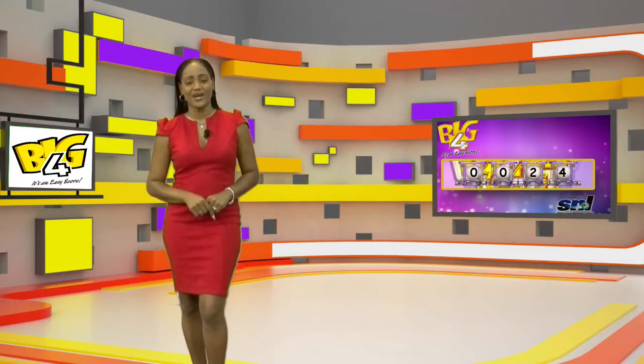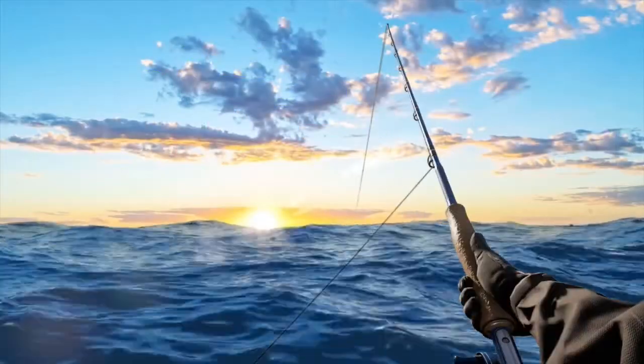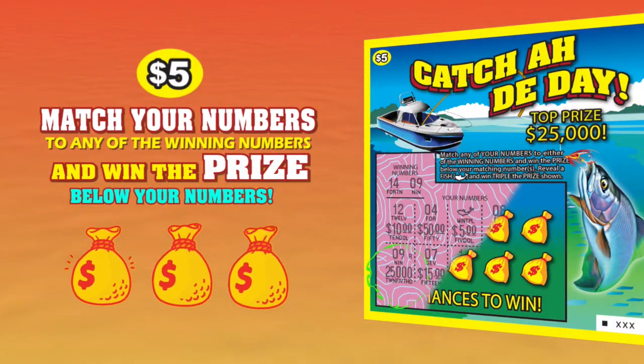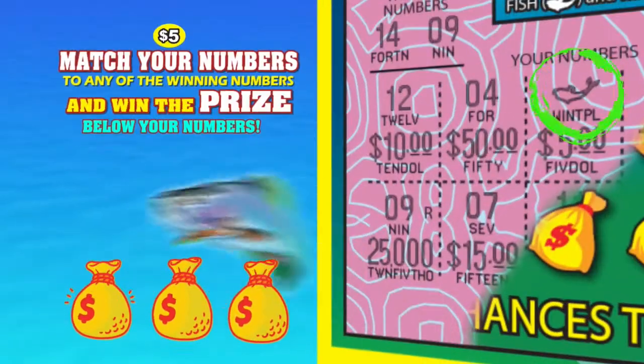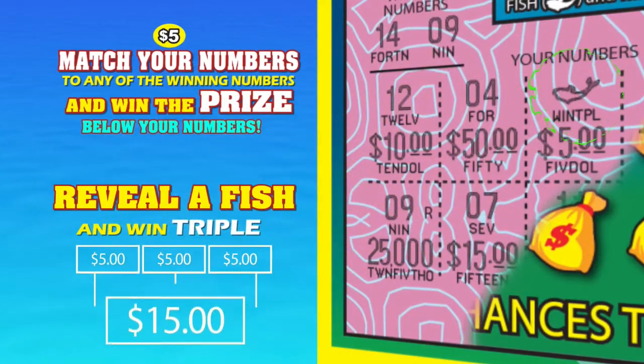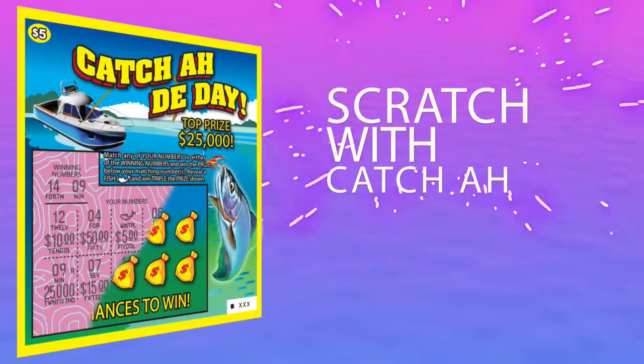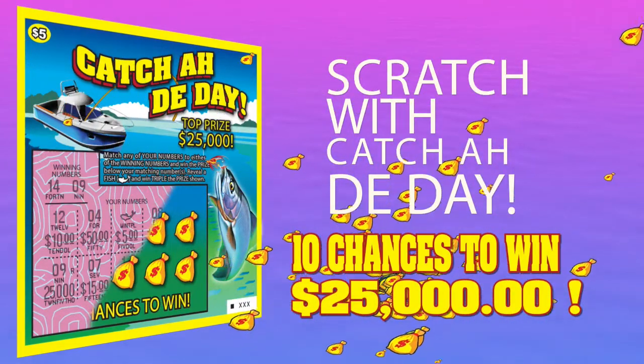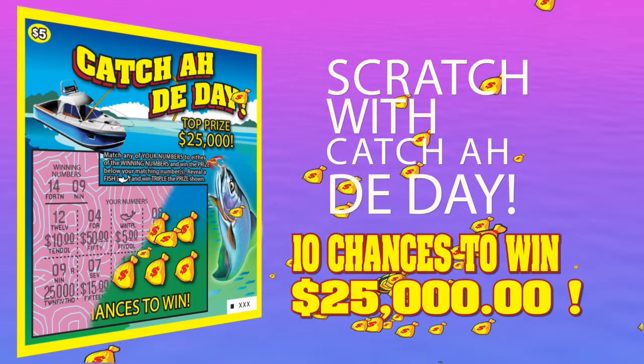One-Off is coming up. Really, the Catch of the Day with Scratch! Match your numbers to any of the winning numbers and win the prize below your numbers. Reveal a fish and win triple that prize. Scratch with Catch of the Day for 10 chances to win $25,000 easily. Now that is Catch of the Day.